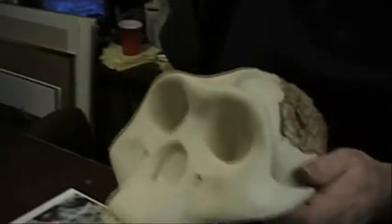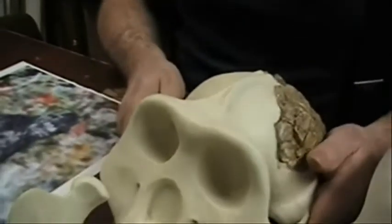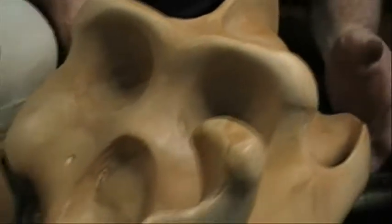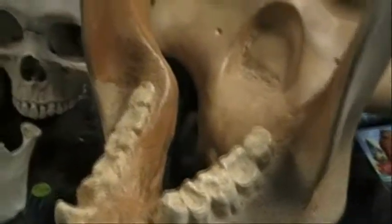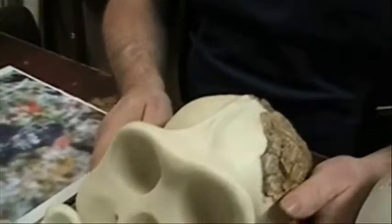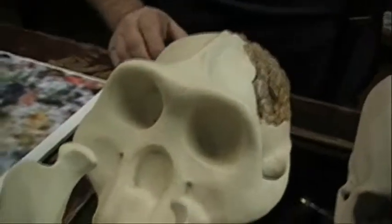We can be pretty sure that that's a good job of reconstruction. On the Giganto, there's much more guessing involved because we don't have any of the skull bone from the top part of the skull — all we have is the jaw. But in this case, we have actual occipital bones, so this reconstruction has a better chance of being accurate than the Gigantopithecus one does.